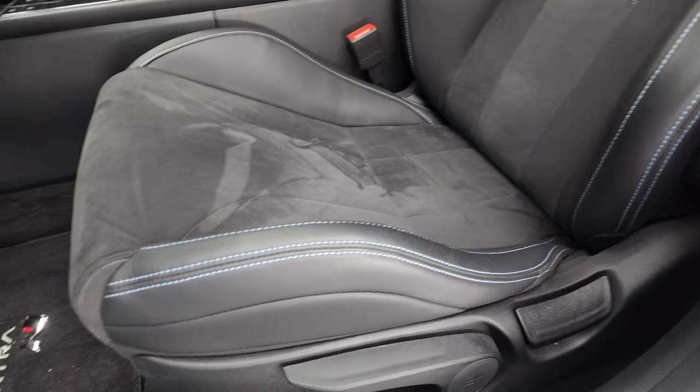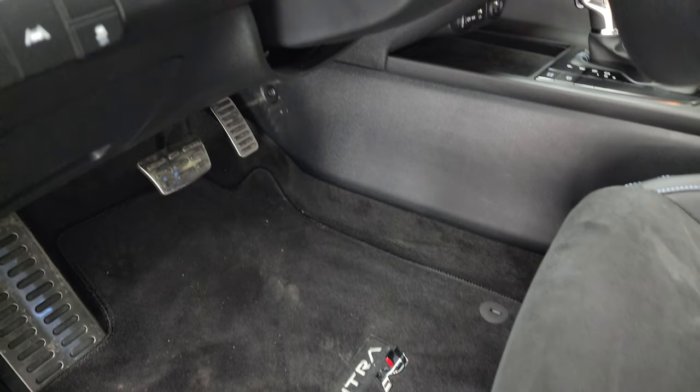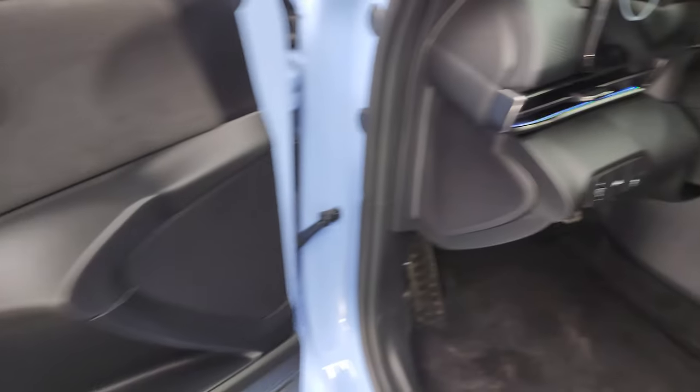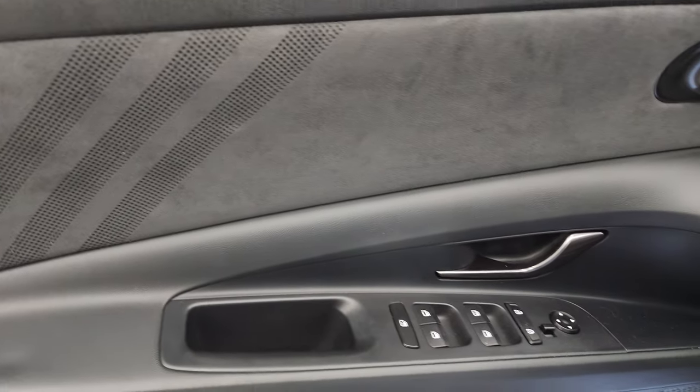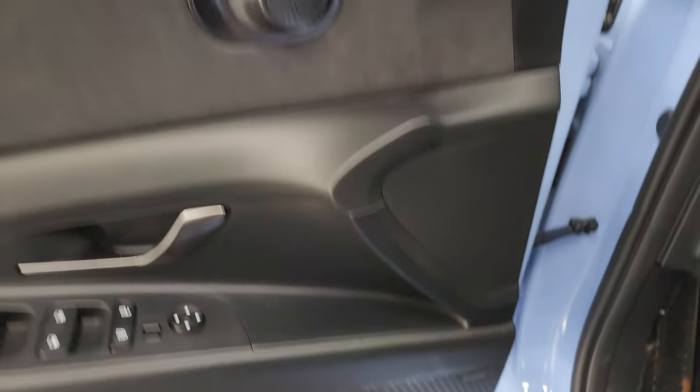No rips or tears on the seats. You have a driver seat height adjuster and the N Elantra floor mats with the bright pedals. There's lane departure warning, stability control, power windows, locks, and mirrors. You get the suede insert on the doors as well — looks really good. It does have the Bose premium sound system.